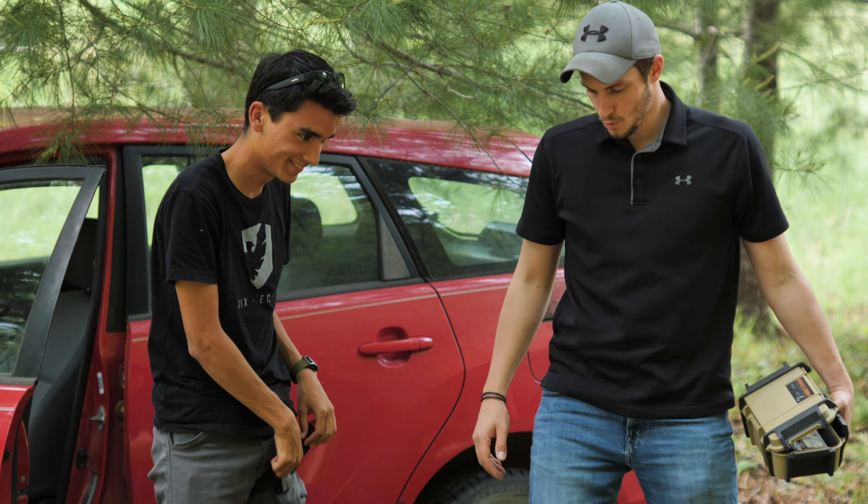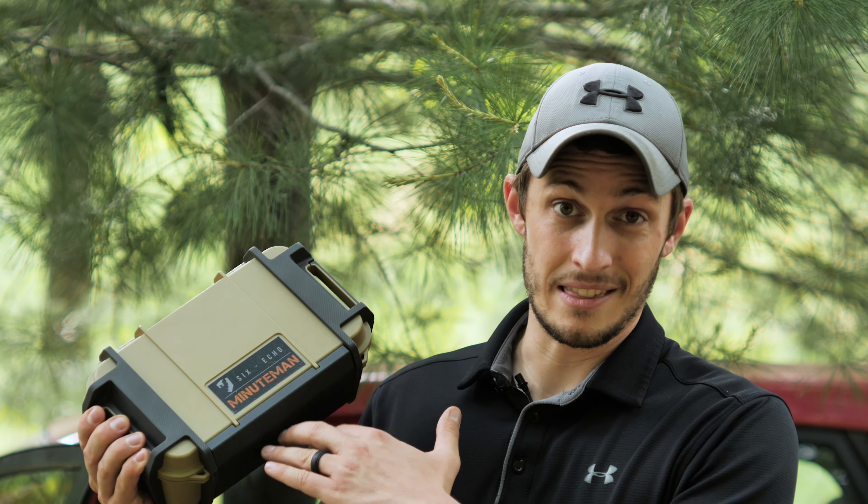Seriously though, you should have a medical kit with you. Keep one in your vehicle, keep one at your house. You could even have one that's multi-purpose — take it from your house, stick it in your vehicle when you go places. If you are interested in the Minuteman, you can check it out at sixechosystems.com to find out more information and order it from there.